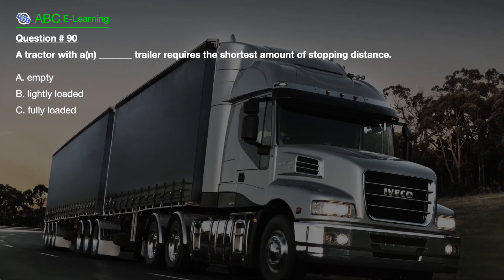Question number 90. A tractor with a blank trailer requires the shortest amount of stopping distance. A. Empty. B. Lightly loaded. C. Fully loaded.